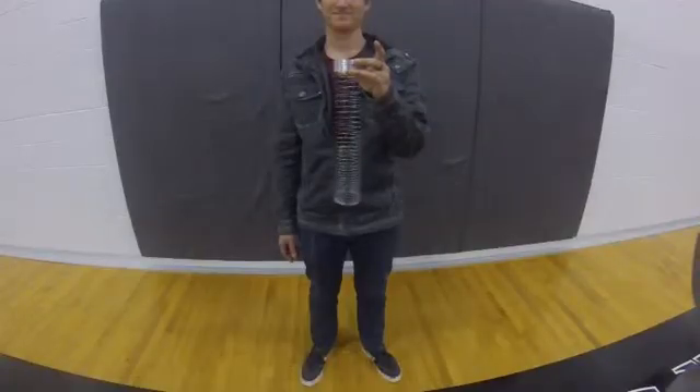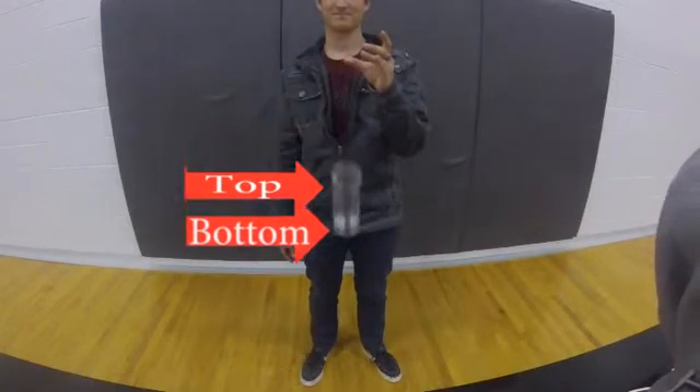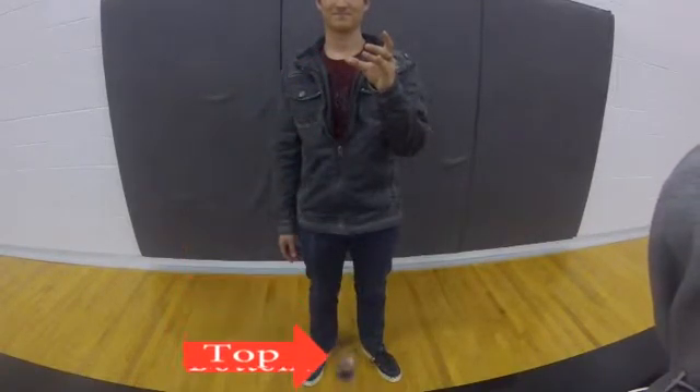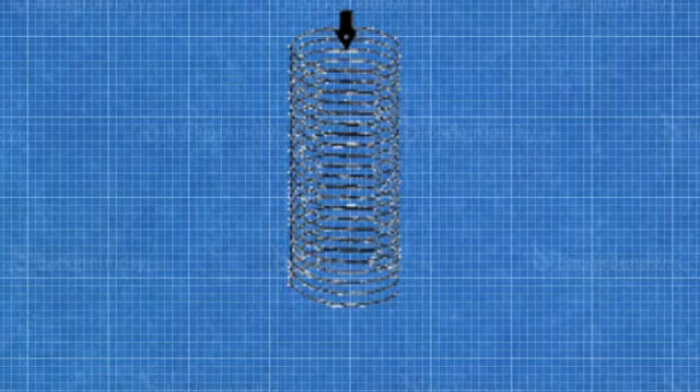When Jackson drops the slinky, we can divide it into two sections: the top and the bottom. As soon as Jackson lets go, the top begins to move down because the force of gravity is acting on it. But the bottom section stays there.